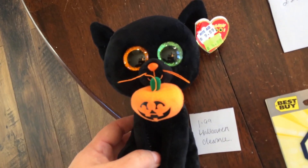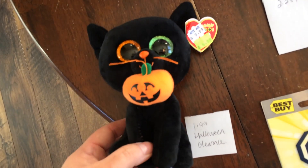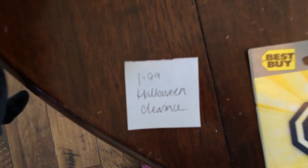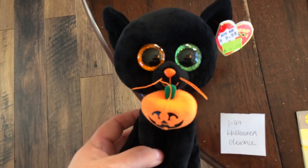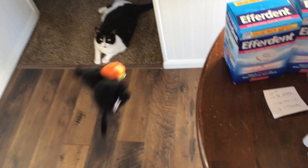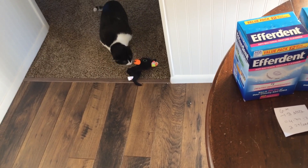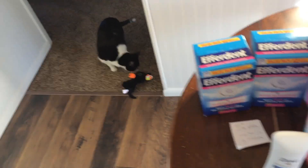I found this little guy on the Halloween clearance — originally about $10 and on clearance for $1.99. I bought him because — Daisy, here you go — I just thought it would make a nice little friend for my cat. So there you go, immediate gratification.